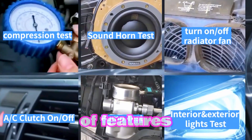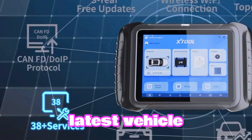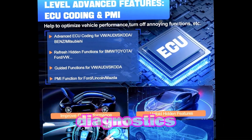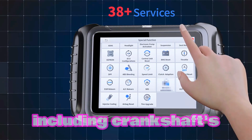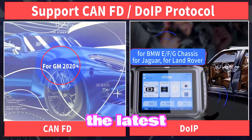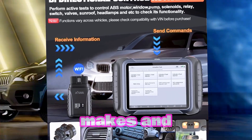The X-Tool D8W boasts a comprehensive range of features including 3-year software updates for the latest vehicle coverage, ECU coding for customization and advanced diagnostics, PMI parts matching index for accurate part identification, 38-plus reset functions including crankshaft relearn, CAN FD or DoIP compatibility for the latest vehicles, and full diagnostic capabilities for all major car makes and models.